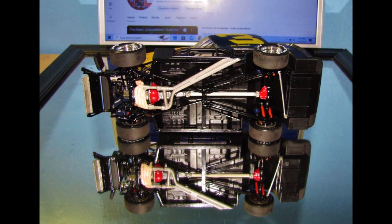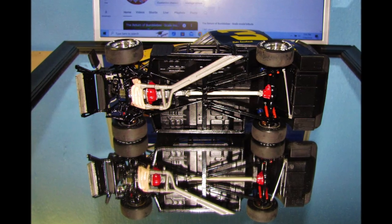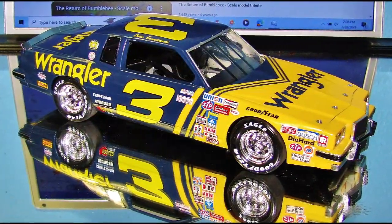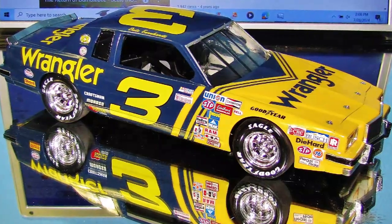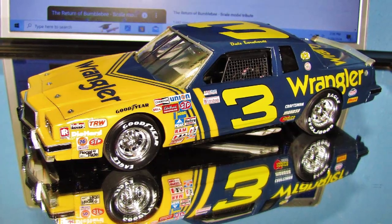Everything else, more or less, is box stock — just stuck it together from what was in the kit, painted everything with a nice detail paint job. I did open up the exhaust on the side of the car where it comes out, so it looks more like an actual exhaust. You can kind of see it in this photo here.